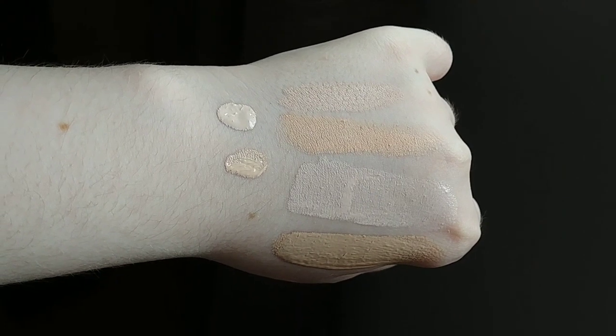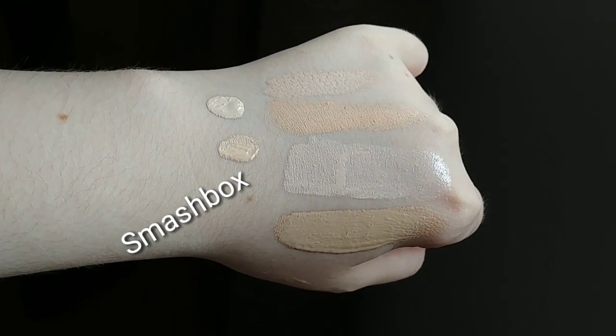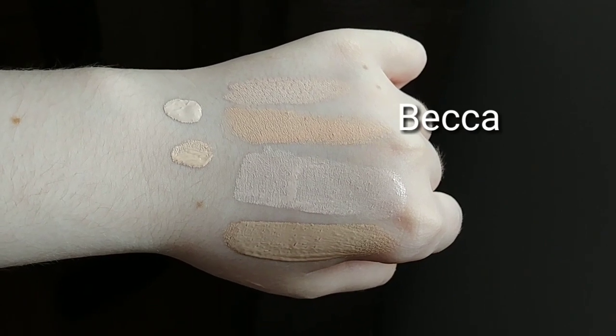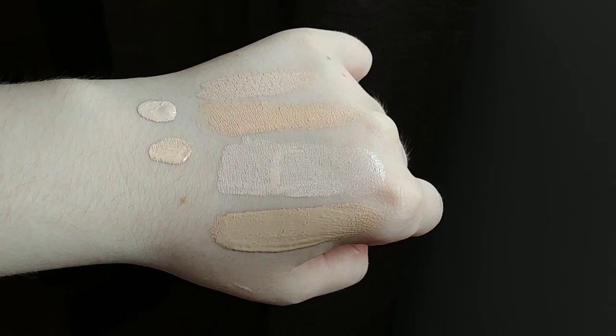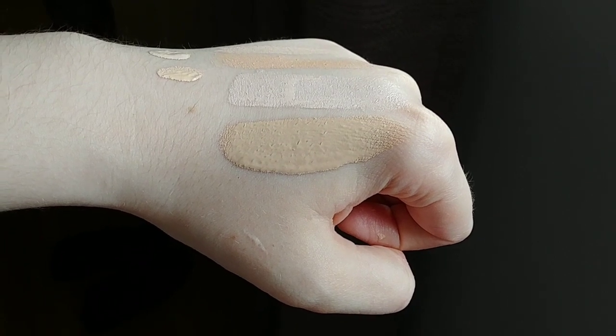This is my third time wearing the foundation, not counting when she put it on my face at Sephora, so that would be four times total. I'll show you some swatches first, then get into the wear tests. The top small swatch is the Elf Camo Concealer in Fair Warm, and below that is the Smashbox Concealer in Fair Neutral. In the larger swatches: the top is the Hourglass Seamless Foundation Stick in Blanc, then the Becca Ultimate Coverage Foundation in Porcelain, then the Busetang Aqua Luster BB Cream in number 21, and then the Anastasia Beverly Hills foundation in 110C.